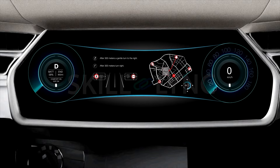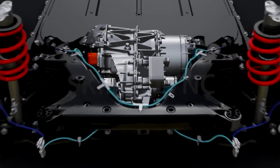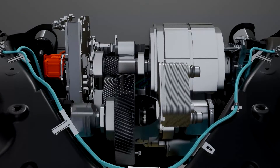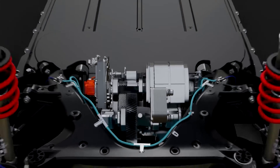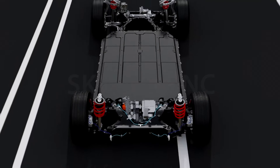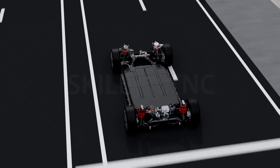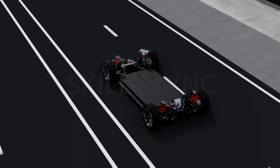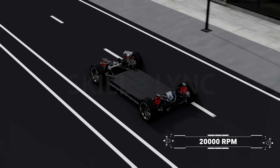With the single-speed transmission system, electric vehicles can go from 0 to 100 kilometers per hour in just a matter of seconds. EVs have a transmission system just like other vehicles that uses power to turn the drive wheels, but unlike IC engine cars that have a multiple-speed transmission system, EVs have a single-speed transmission system that gives maximum torque right from the start, making it a high-revving system capable of up to 20,000 rpm.